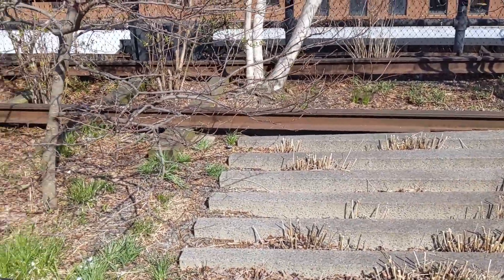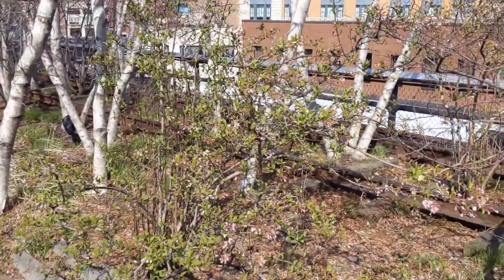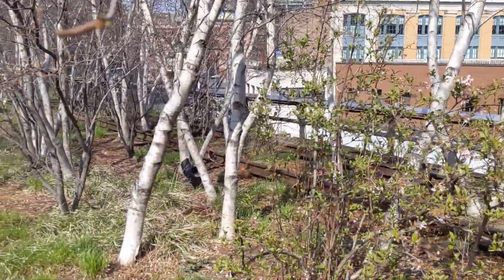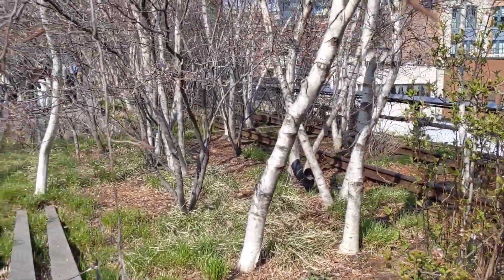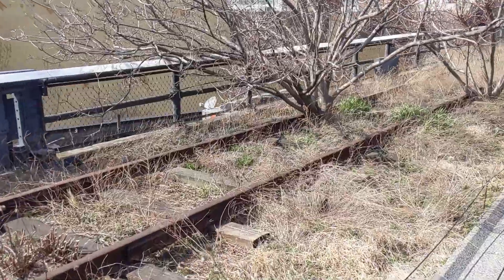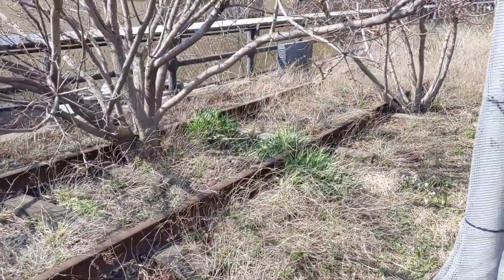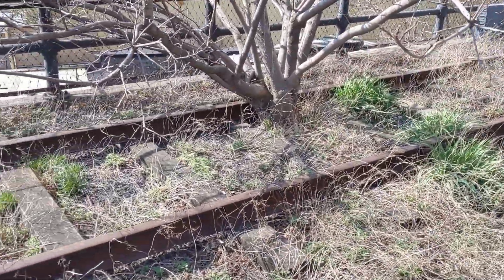To give you guys a little bit of history, the Highline is a former freight line and you can see through the trees there the old tracks. And there's a better view — even closer view over here of the old tracks. Really neat how they're letting nature kind of dictate things.